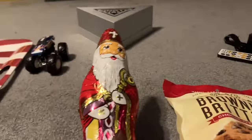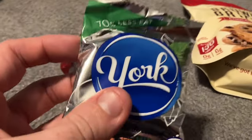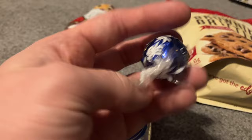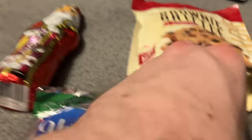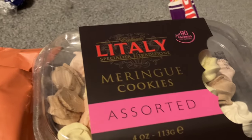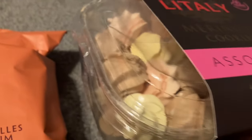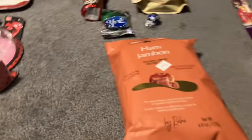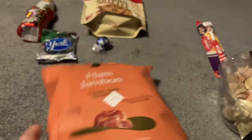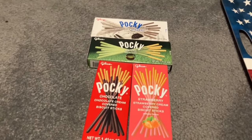We have a hot chocolate Santa, Brownie Brittle chocolate chip dried-up cookies, a York peppermint patty, some chocolate balls from Lindt, a toothbrush, some mentoring cookies — kind of like dried-up assorted cookies. We have potato crisp ham jambon, so kind of like ham chips. And over here we have some different Pocky from chocolate to cookies and cream.